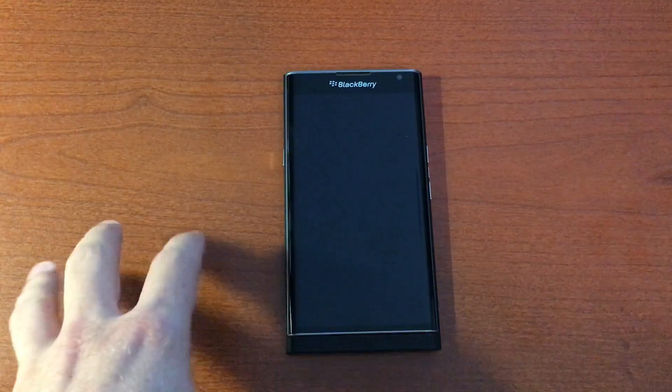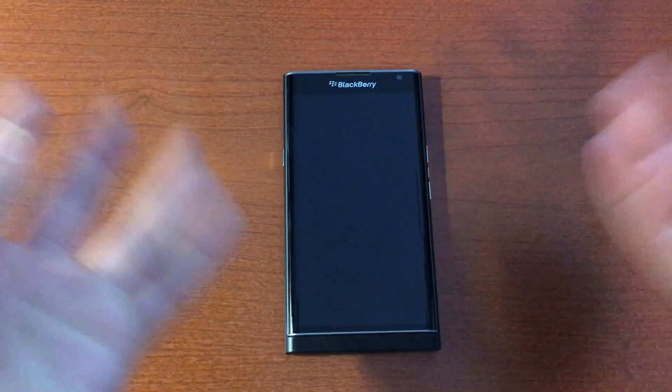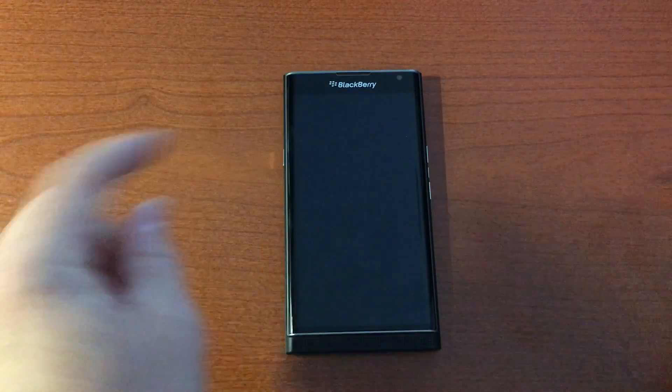What's going on guys, JC back with you. Wanted to give you an update on the BlackBerry Priv and do a more in-depth software overview of this device.